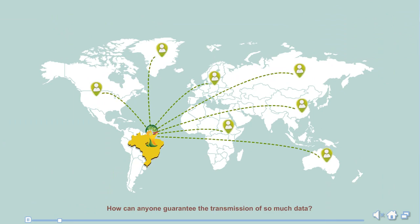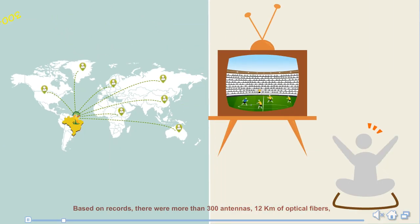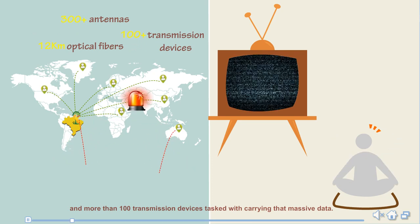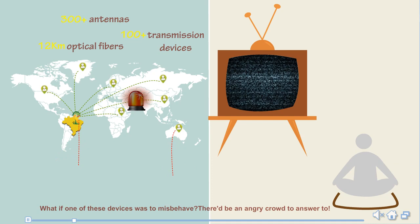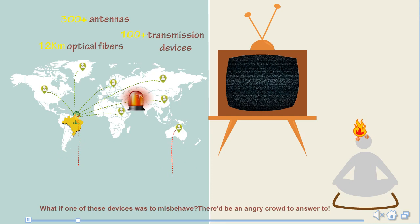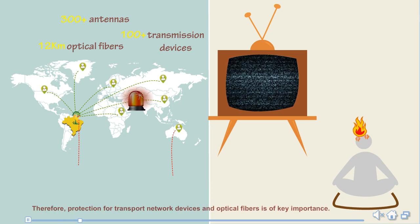How can anyone guarantee the transmission of so much data? Based on records, there were more than 300 antennas, 12 kilometers of optical fibers, and more than 100 transmission devices tasked with carrying that massive data. If only one of these devices was to misbehave, there would be an angry crowd to answer to. Therefore, protection for transport network devices and optical fibers is of key importance.